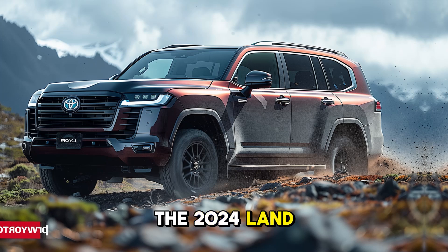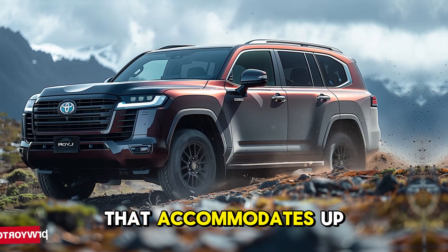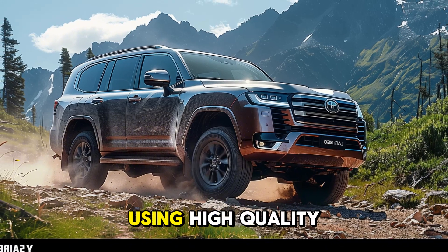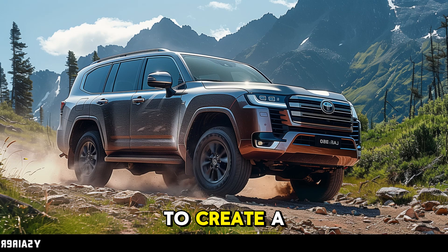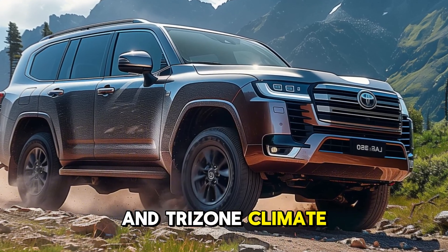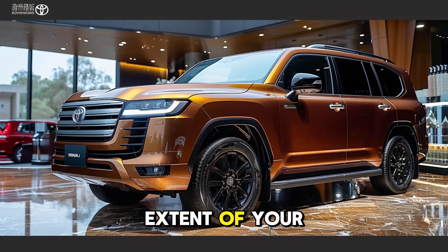The 2024 Land Cruiser 300 boasts a luxurious cabin that accommodates up to seven passengers. The design provides ample space for both passengers and cargo while using high-quality materials such as leather and wood trim to create a premium-feeling experience. Ventilated seats, a panoramic sunroof, and tri-zone climate control guarantee optimal comfort regardless of the extent of your journey.